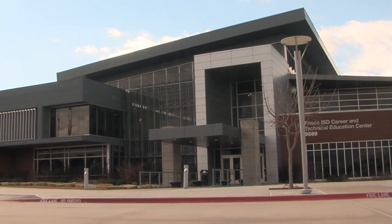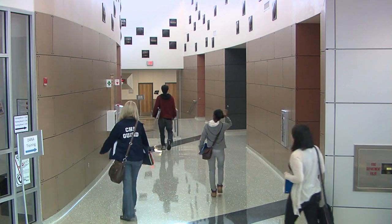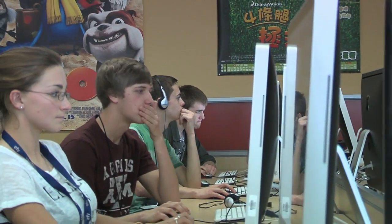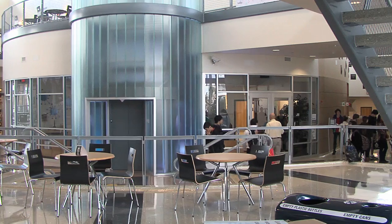The Frisco ISD Career and Technical Education Center is well over 125,000 square feet of space where students explore their career dreams by applying their education in a real world environment. Let's take a look inside the facility that offers over 30 pathways of learning for students to choose from.